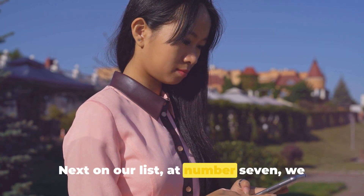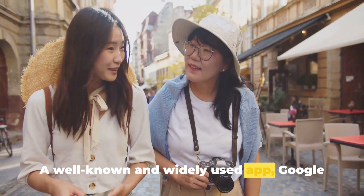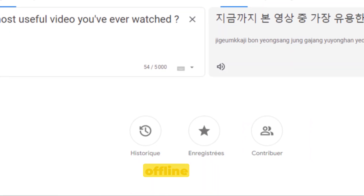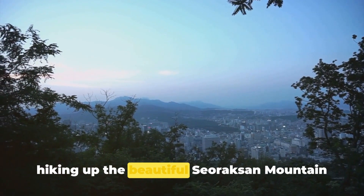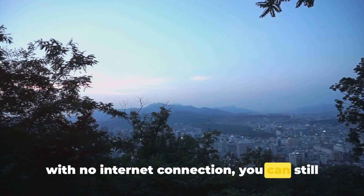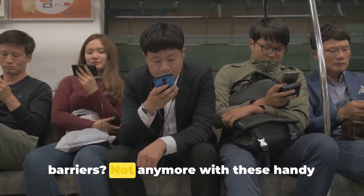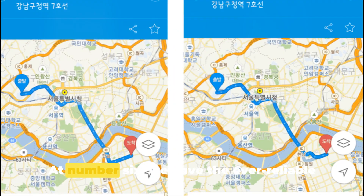Next at number 7, we have Google Translate — a well-known and widely used app. Google Translate offers a unique feature that sets it apart: it allows you to download languages for offline use. Even if you're hiking up the beautiful Seoraksan Mountain with no internet connection, you can still communicate effectively with the locals. Communication barriers are no more with these handy apps at your disposal.